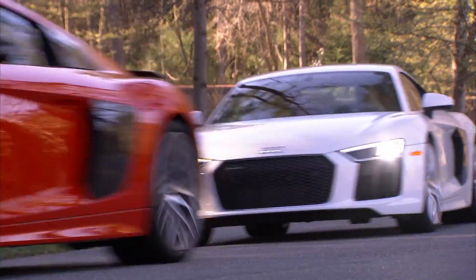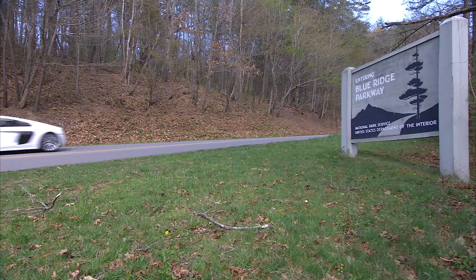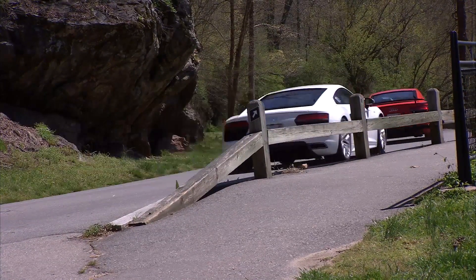Audis are nothing new in the hipster capital of North Carolina, but still there couldn't be a car less Asheville than the R8. Its hardcore V10 growl echoes loudly in the heart of this progressive college town as we roll in.